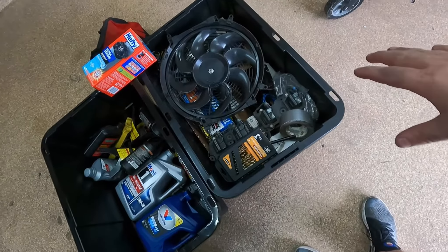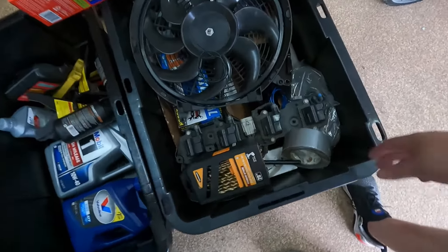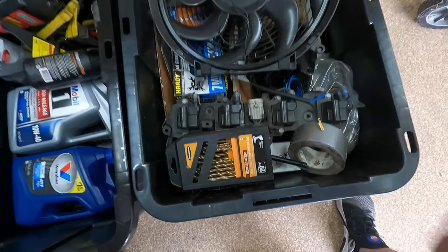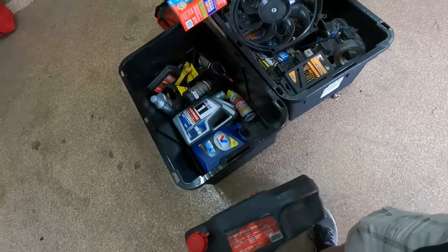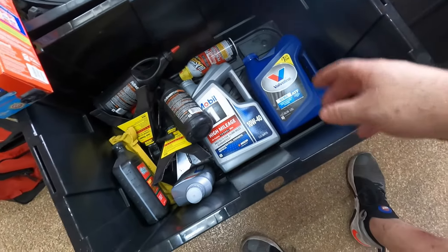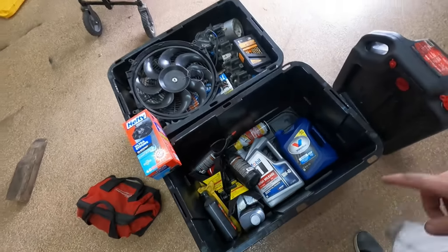These are all the extra parts — little doodads and things. I've got coil packs in here, electric fan, motor mounts, drill bits, thermostat, just some random extra parts, brake cleaner, stuff like that. The other one is going to be my fluids bin — extra transmission fluid, oil change supplies. I need to put the oil filter in there before I forget.